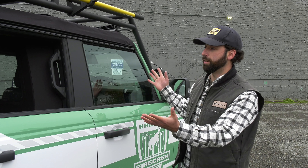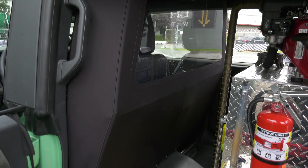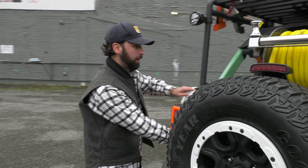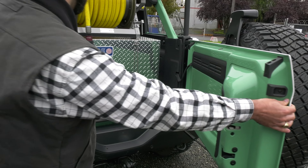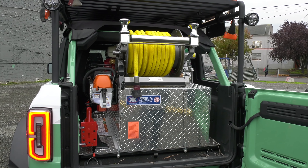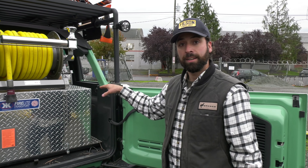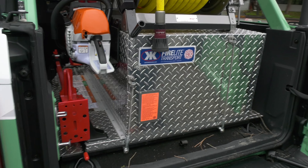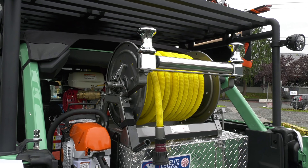This vehicle is obviously highly upfitted — it has a lot of non-factory parts attached to it. If we open up the back of the Bronco, you can see the firefighting apparatus we installed. This is a Kim Tech firefighting skid. It has a 50-gallon water tank, a gas-powered high-pressure water pump, and a bespoke reel on top.